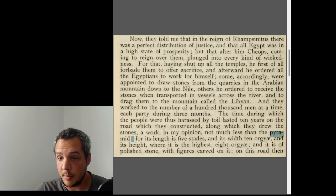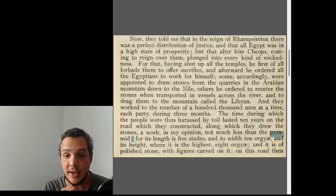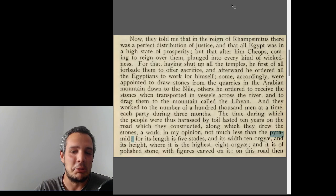He ordered all the Egyptians to work for himself. Some were appointed to draw stones from the quarries in the Arabian Mountains down to the Nile; others were ordered to receive the stones transported in vessels across the river and drag them to the Libyan mountain — which is the Giza plateau. They worked in groups of one hundred thousand men at a time, each party for three months. So in one year there were four parties, meaning four hundred thousand people rotating in total.